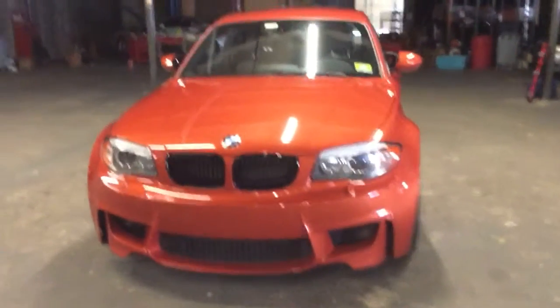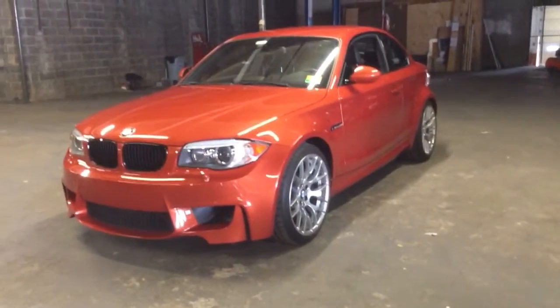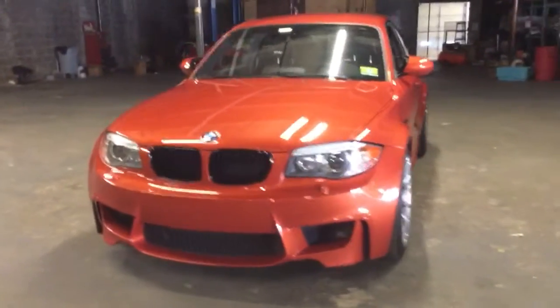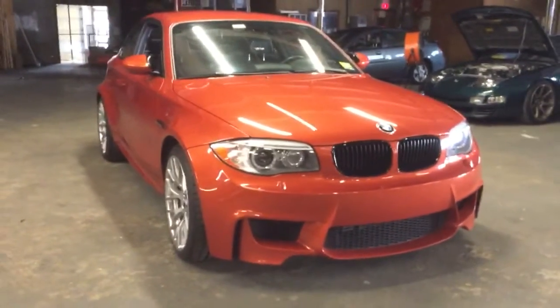Hello YouTube and welcome to my long-term review of my 2011 BMW 1M. The 1 Series M Coupe was only made one year, in 2011. They made 740 copies. Number 740 is actually owned by BMW, so only 739 were sold to the public.